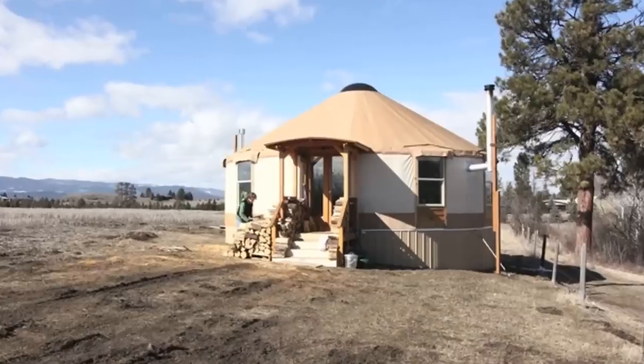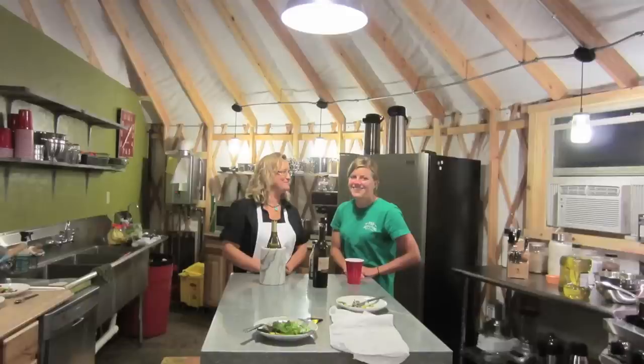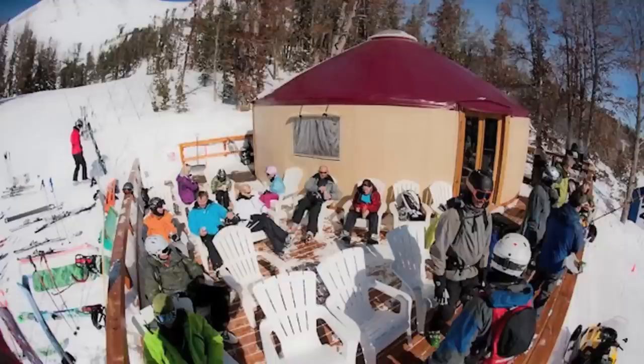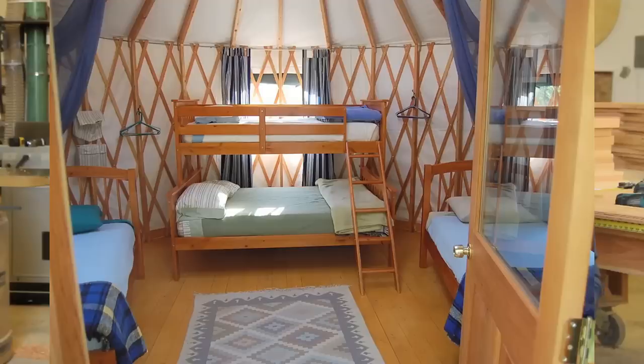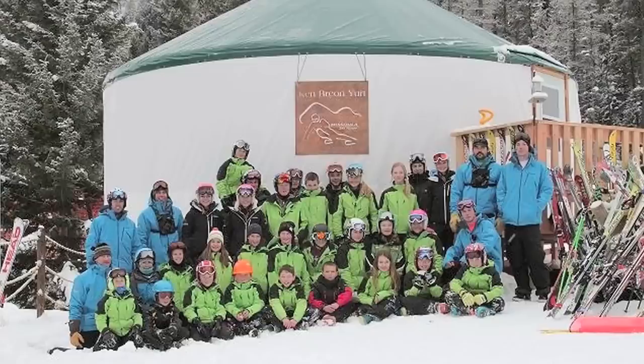Modern-day yurts are used for a wide variety of purposes. Definitely people live in them full-time. About half of our business is people using them on a commercial level — think summer camps, retreat centers, meditation centers, backyard guest spaces, kids' playhouses. There's a variety of uses for the yurt.